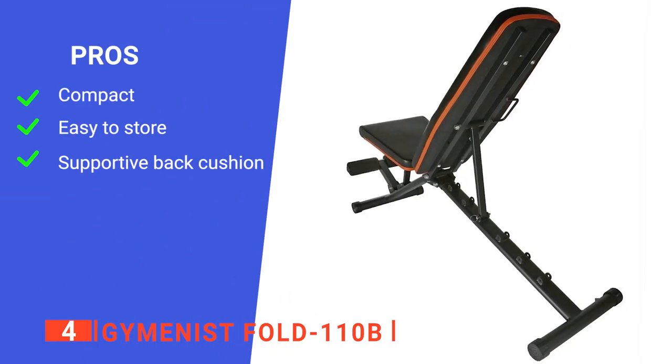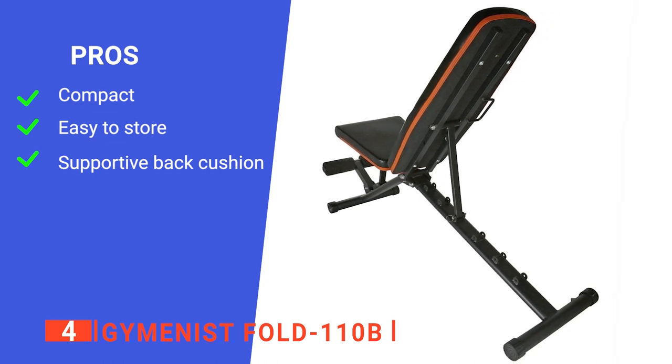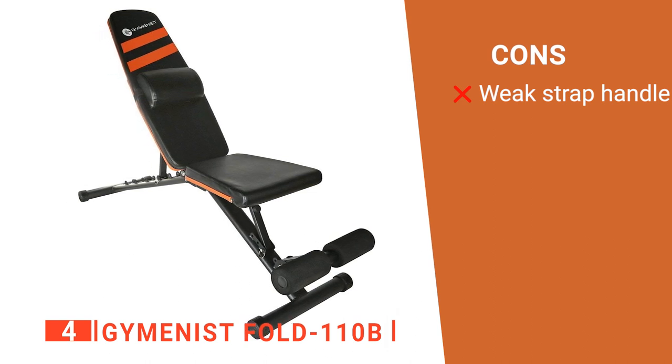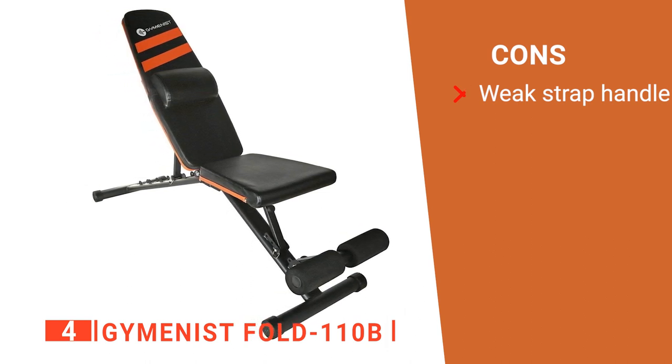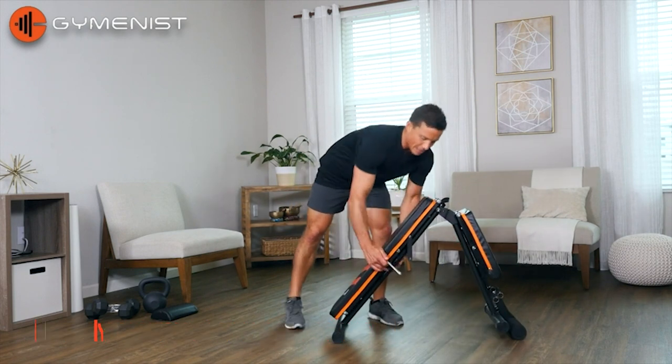Its pros are: it's easy to fold up, it is highly portable, and it comes with a handy back cushion. However, the strap handle doesn't feel very secure for long-term use. The Gymnast Fold is the perfect device for those with limited space in their homes.